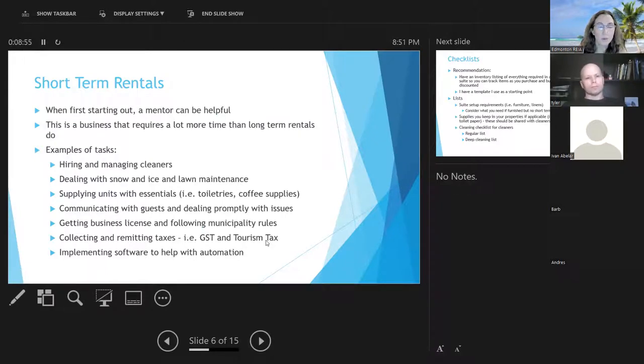If you're doing short term rentals, it's very helpful to get a mentor when starting out. I was lucky to have Shanna Badry, who was VP in our group, to talk to. Make sure you talk to people who've done it, because it is very different from long term rentals. It also requires a lot more time. You have to hire and manage cleaners — which can be a nightmare — and deal with snow, ice, and lawn maintenance that short term tenants are not responsible for.